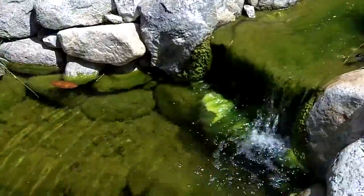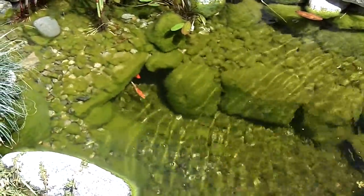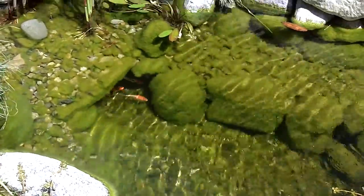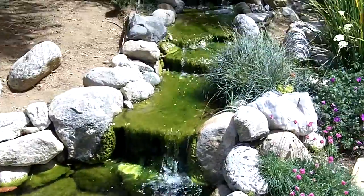We're also going to be coming on a regular basis doing water changes. We'll start off doing a small water change every two weeks and then eventually stay on a monthly basis, keeping it nice and pretty.